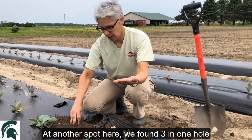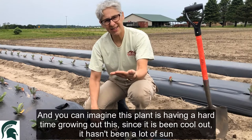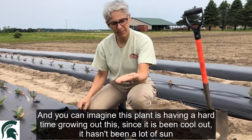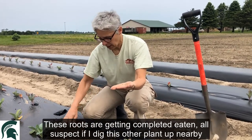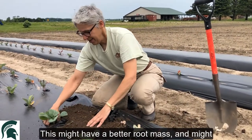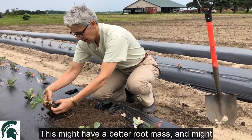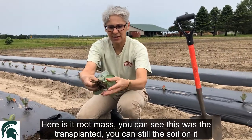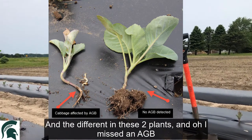At another spot here we found three in one hole, and you can imagine this plant is having a hard time growing. It's been kind of cool out, hasn't been a lot of sun, and these roots are getting completely eaten. I suspect if I dig this other nearby plant up, it may have a better root mass — and indeed, here's its root mass and you can see this was the transplant, you can still see the soil on it.